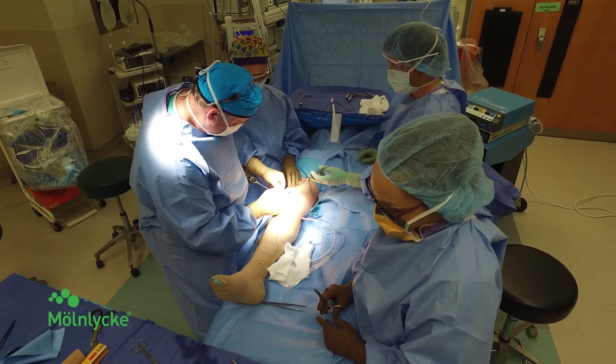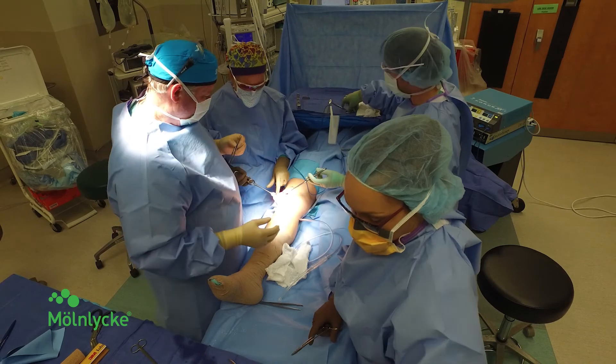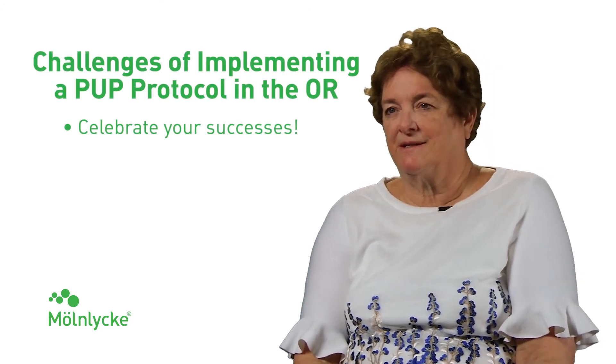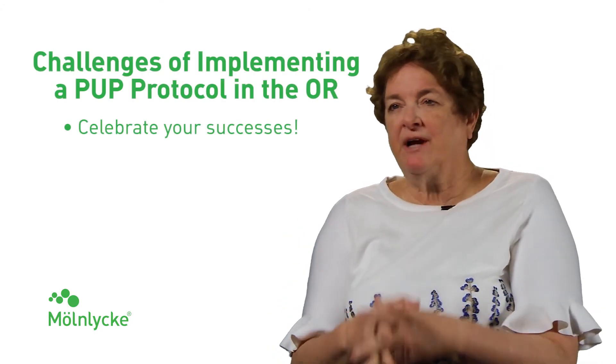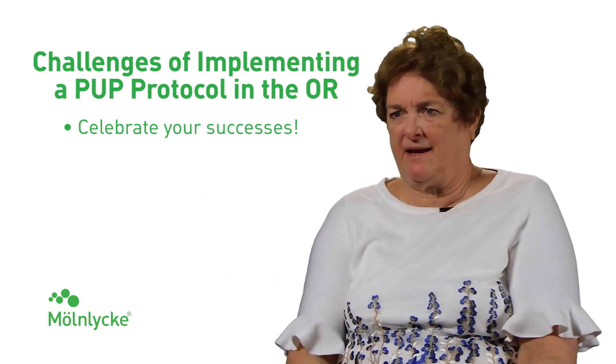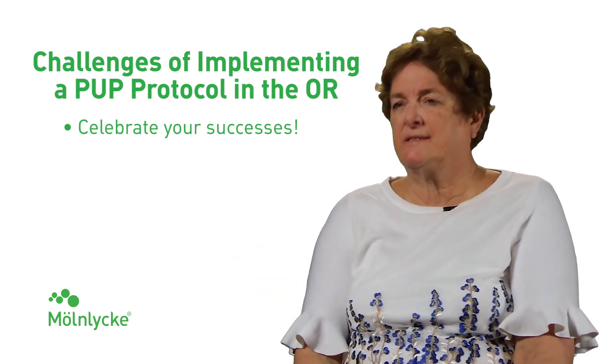The buy-in needed to make a pressure injury prevention program work in the operating room is awareness that these are significant injuries. If they go on to become infected, they can result in very serious post-operative complications, which are fatal in some instances. Any program needs to celebrate its successes — if you have a very high-risk patient who should have gotten a pressure injury during that case for any number of reasons and didn't, celebrate that with the staff, because we need to focus on the things we did right.